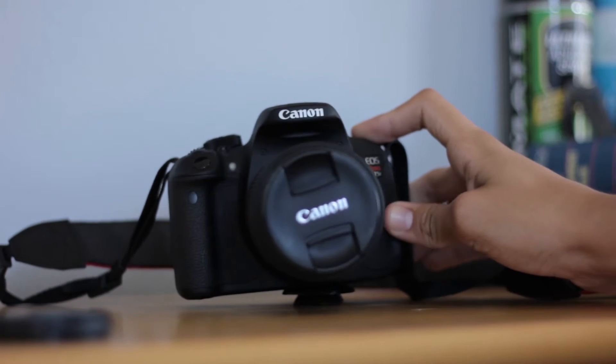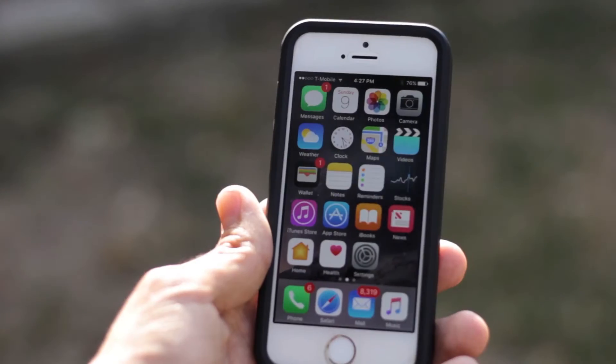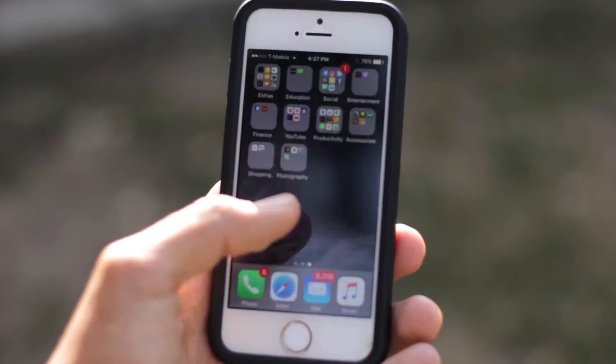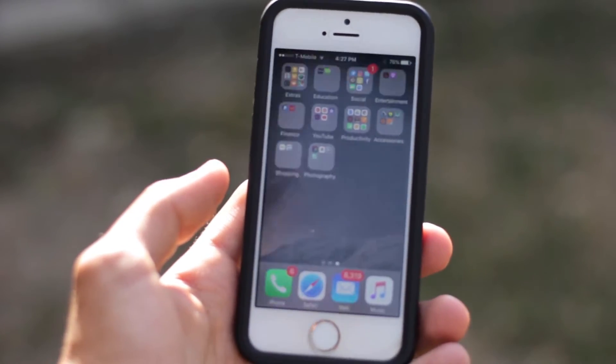In a day and age where everyone carries a phone in their pocket capable of recording 4K video and capturing high-resolution photos, it's easy to forget why anyone would buy a standalone camera anymore. After all, an iPhone can record the same quality as any movie camera, right? Well, no actually.